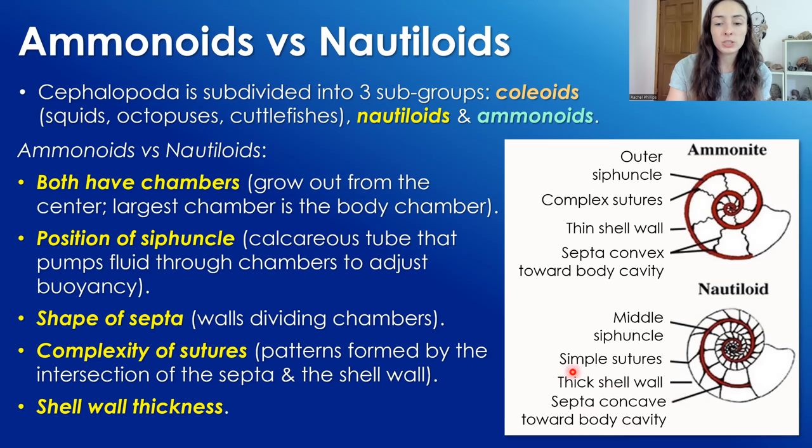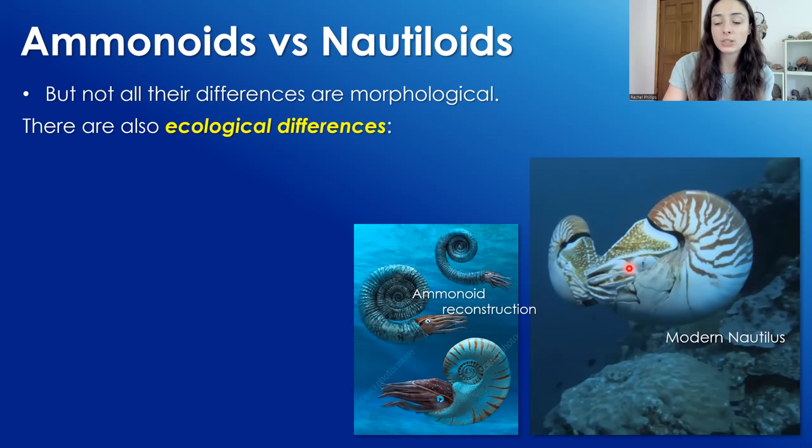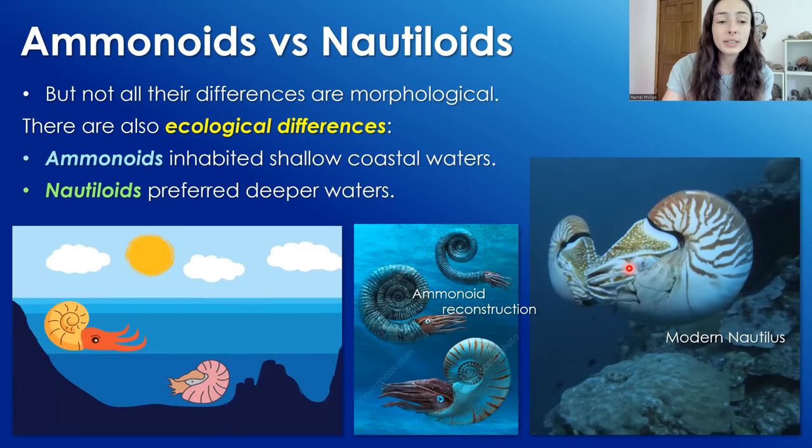Something I forgot to mention regarding their septa: nautiloids typically had septa concave toward their body chamber, and the opposite was true of ammonites — they have septa convex toward their body chamber. But not all the differences between ammonoids and nautiloids were morphological; there were also ecological differences in where they liked to live.